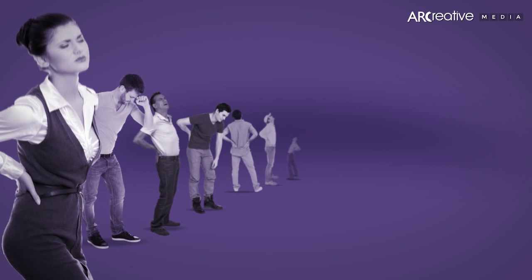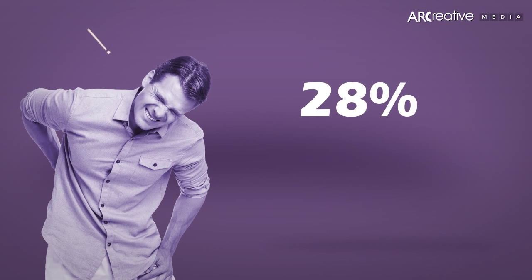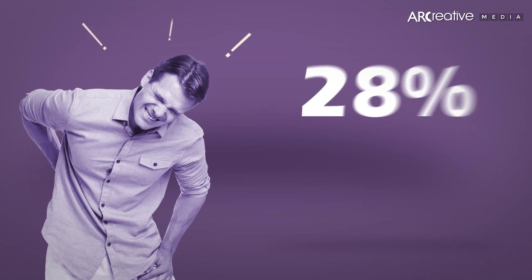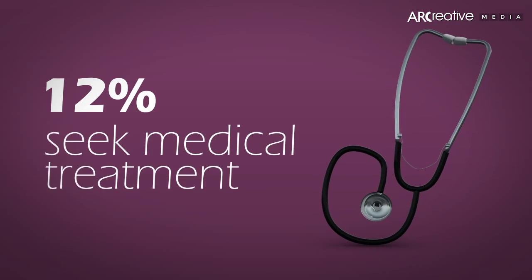The fact is 8 out of 10 people will suffer from back or neck pain during their lifetime. Around 28% of the total adult population reports back pain annually. 12% of those people seek medical treatment by a physician.